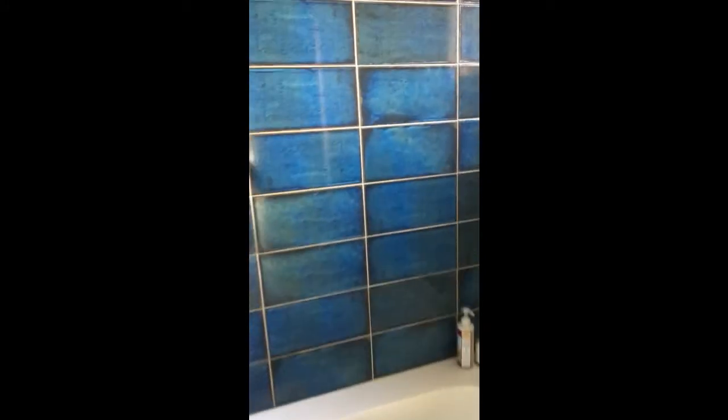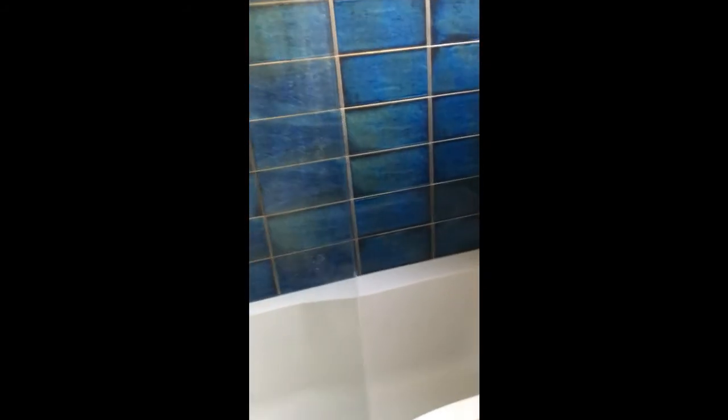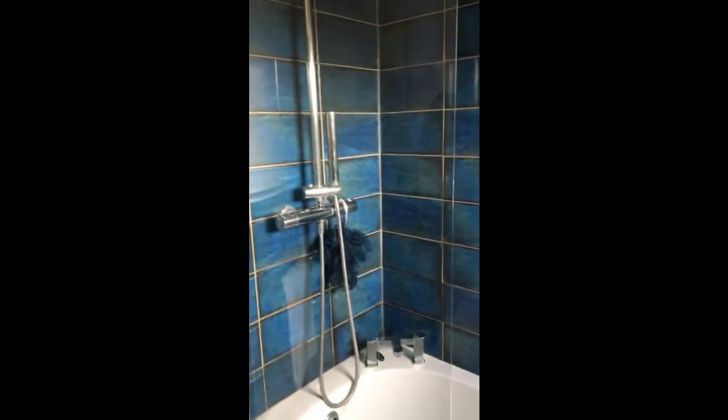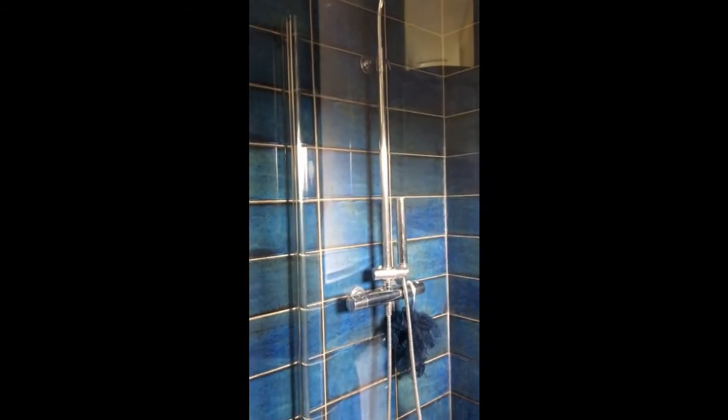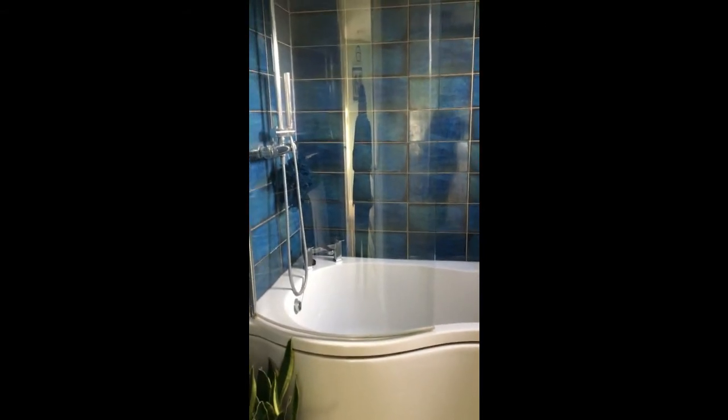And then finally we have a refitted bathroom, which is nicely done. You've got a sink, a closed toilet, and a bath with an overhead rainfall shower. It's a shaped bath which is useful again with the family.